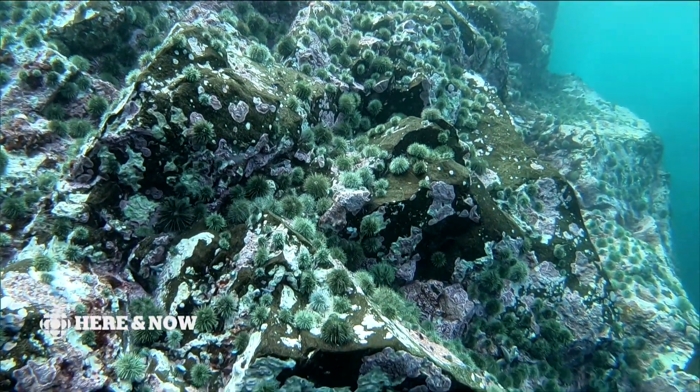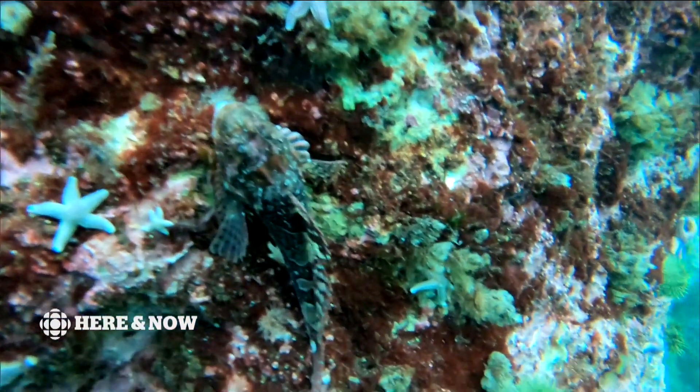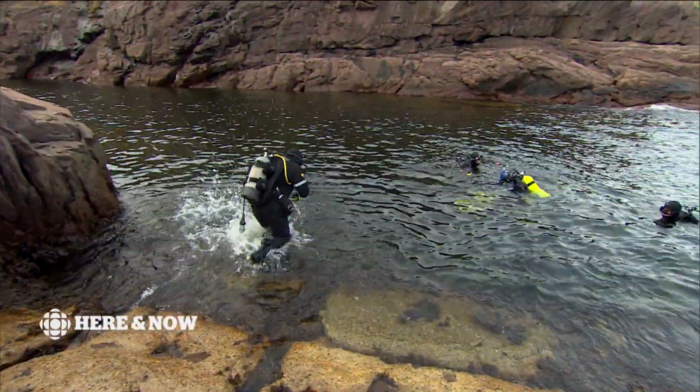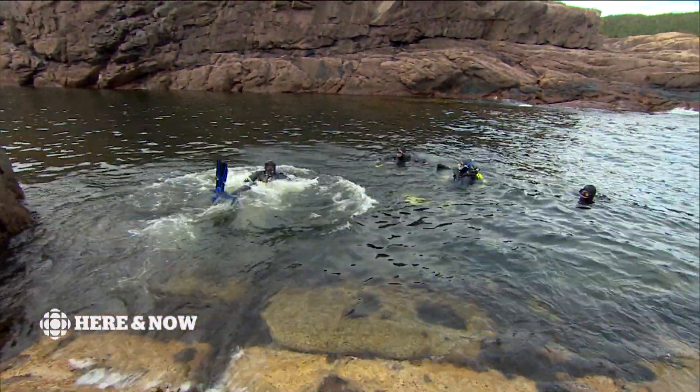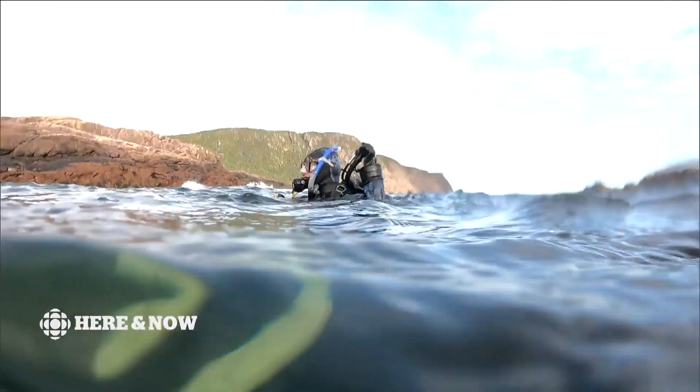How do these sea urchins interact with sea cucumbers and sea stars? Are there new species here we know nothing about? Just some of the unknowns these divers plunge into as they get up close and personal with the rocky reefs of Newfoundland and Labrador.